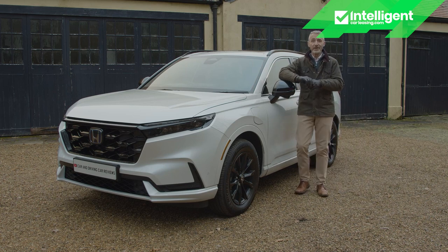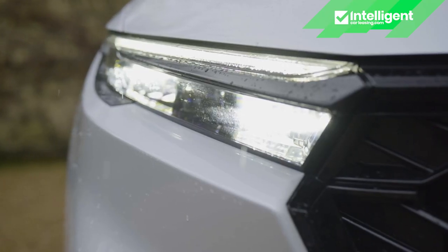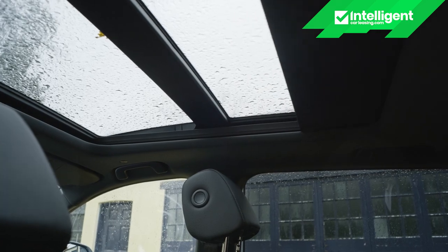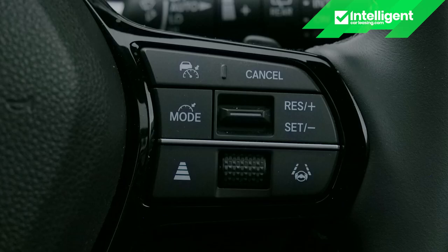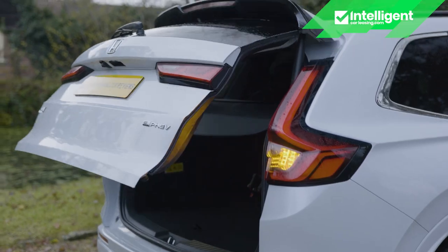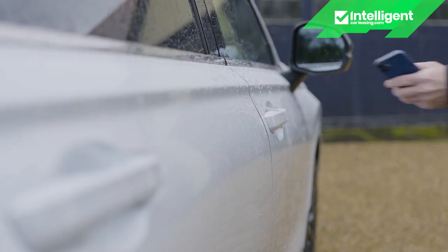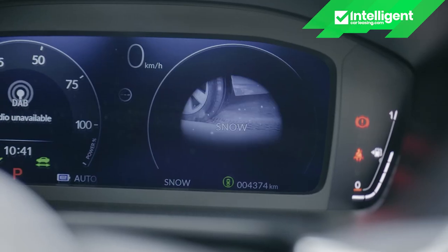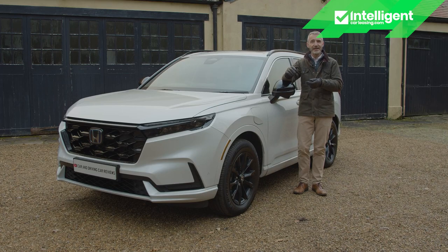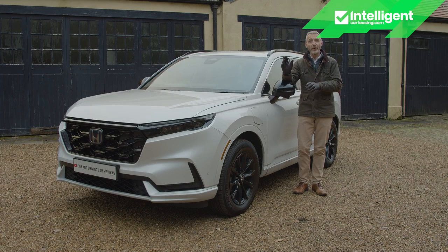Across the CR-V range you get 18-inch alloy wheels, LED headlights with high-beam support, a panoramic glass roof, auto headlamps and wipers, rear privacy glass, all-round parking sensors, adaptive cruise control, a powered tailgate, power-folding mirrors, a security alarm with ultrasonic sensor, LED rear lights and smart keyless entry. All CR-Vs also get selectable drive modes — Econ, Normal, Snow and Sport — and a really high standard of Honda Sensing camera safety kit fitted right across the lineup.